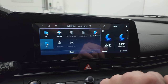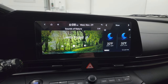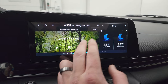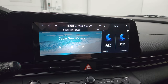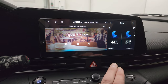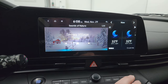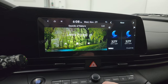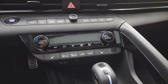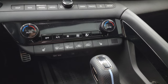There's a Sounds of Nature feature — it's actually an ambient sound mode. You've got Lively Forest, Warm Fireplace, Snowy Village — really cool stuff on there. Down here are your volume and tune controls as well as your heated seat buttons.